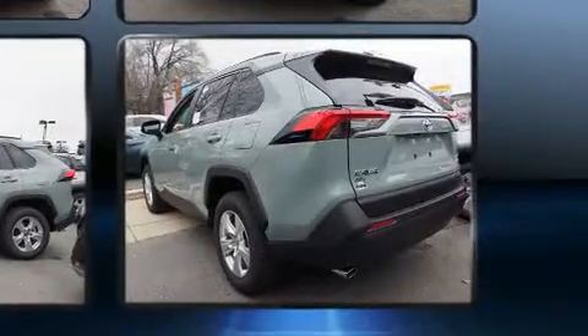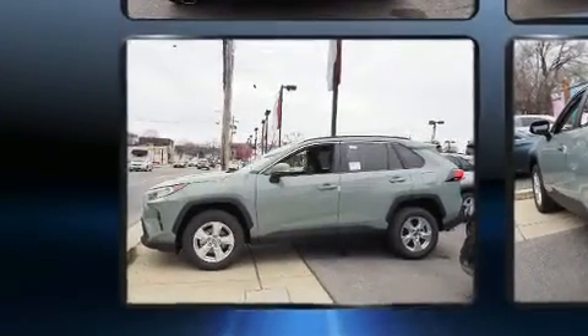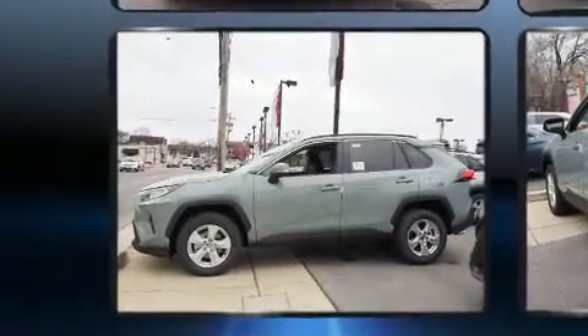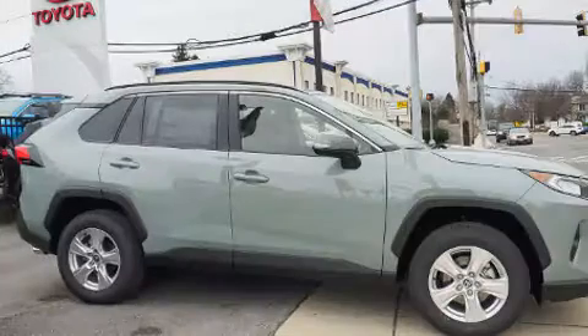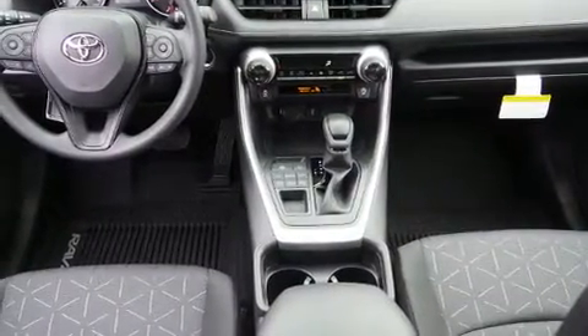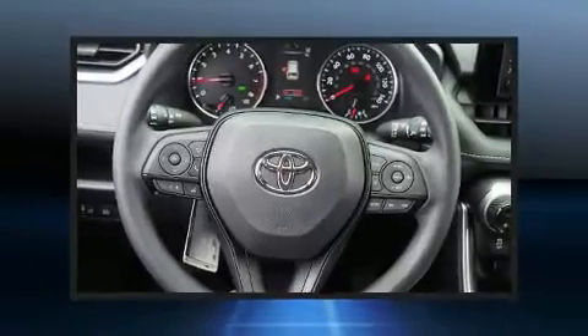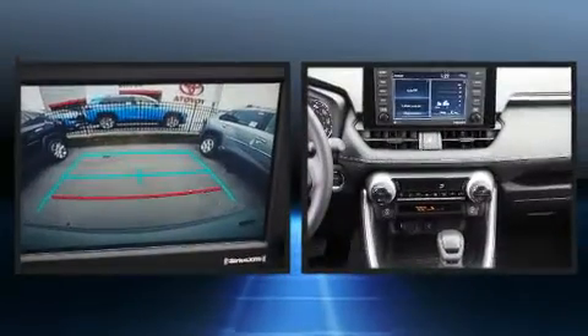Turn signal indicator mirrors, lane departure warning, remote keyless entry, rear wipers, and power windows ensure passenger convenience. Security is always assured thanks to various safety features such as head curtain airbags, front side impact airbags, traction control, brake assist, and ignition disabling.